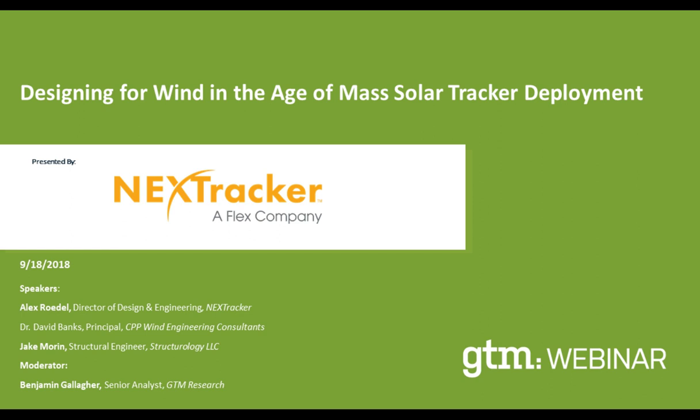Hello and welcome everyone to another complimentary Greentech Media webinar. Today's webinar is part of a series we do throughout the year to help keep professionals in the solar market informed through research and analysis on the latest technologies and market trends. Today's presentation, 'Designing for Wind in the Age of Mass Solar Tracker Deployment,' is brought to you by NextTracker.